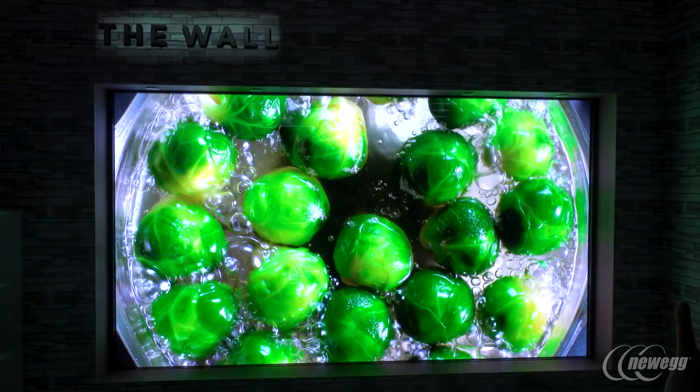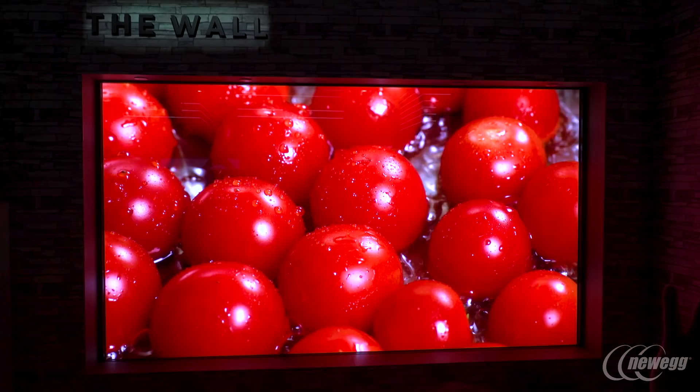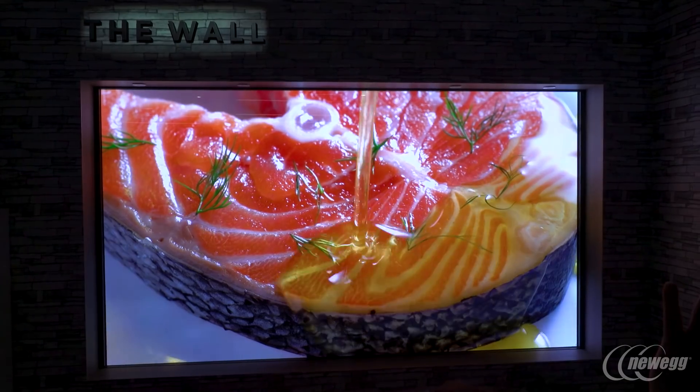Frankly, I am intimidated by the sheer beauty of what we're standing in front of right now. Please tell me about the wall. So this is very bright, very vibrant, and you can see the image clarity is just phenomenal.